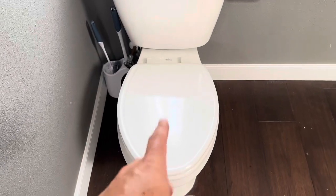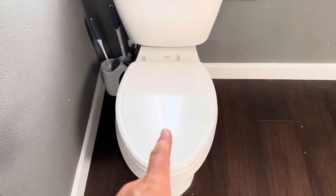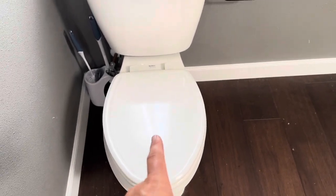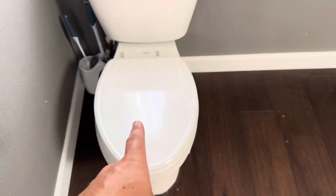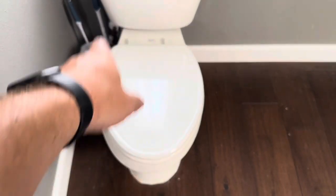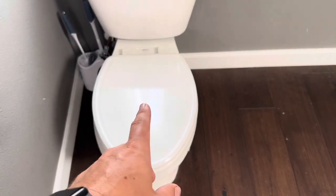One thing I actually like about the wood one — and truthfully I wish I had gotten wood for both bathrooms — is that you don't have to worry about it breaking as much. We have three children, so the wooden one is definitely a more secure option. If they're sitting on top of the actual toilet seat, I don't have to worry about them breaking or busting it.